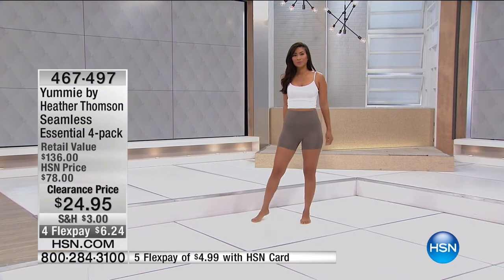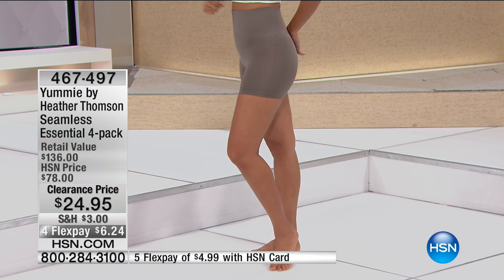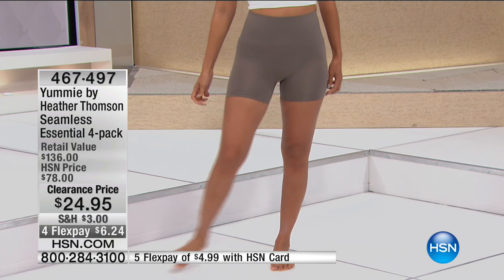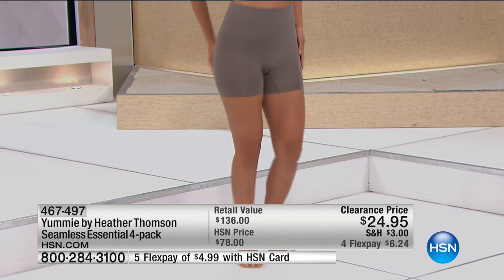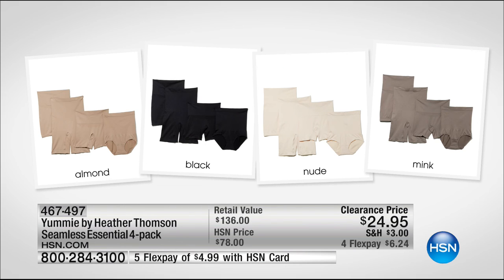This morning we have the essential four-pack. Every item in the four-pack is completely seamless and will cover your entire wardrobe. The retail value is $136; this morning it's $24.95, and we have it on flex pay — $6.24 for each piece. You get all four silhouettes: the skirt slip, the high-waist short, the shorty, and the high-waist brief.